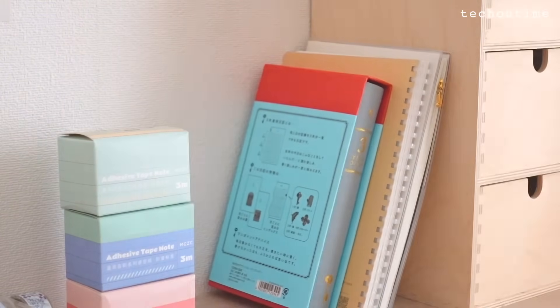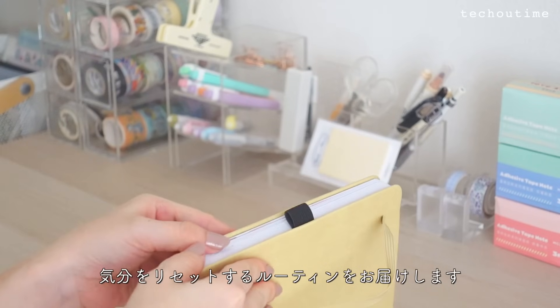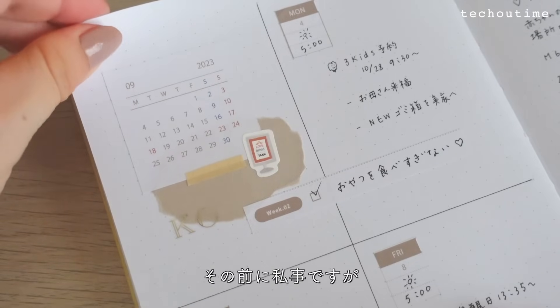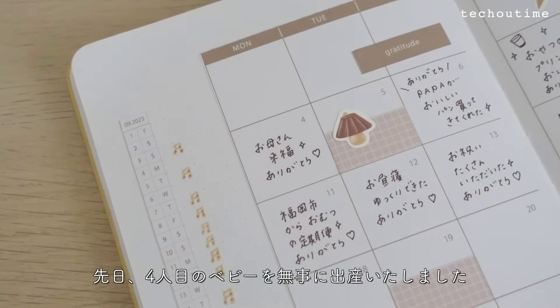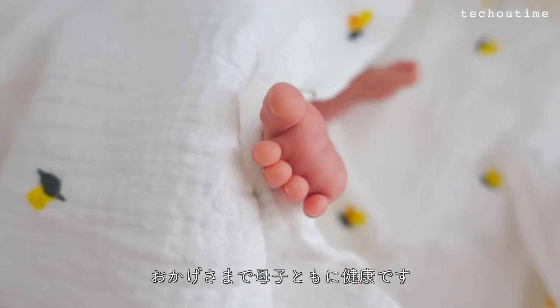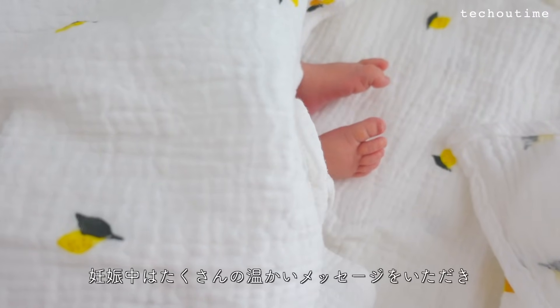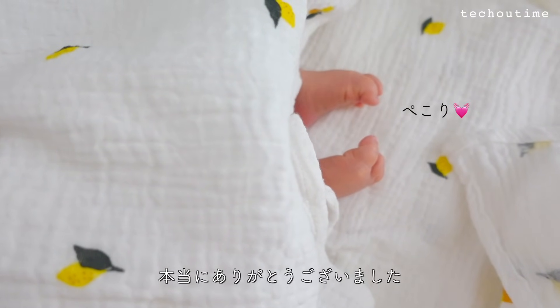皆さんこんにちは、手帳の時間です。今回は朝から手帳や文房具に触れて気分をリセットするルーティーンをお届けします。その前に私事ですが、先日4人目のベビーを無事に出産いたしました。おかげさまで母子ともに健康です。妊娠中はたくさんの温かいメッセージをいただき、本当にありがとうございました。